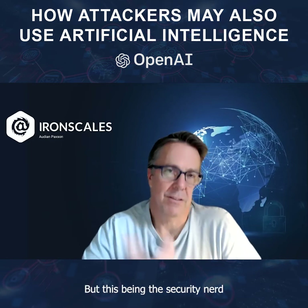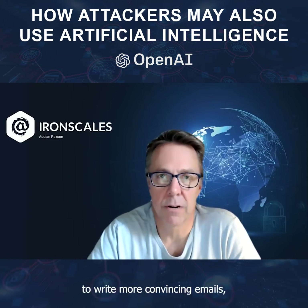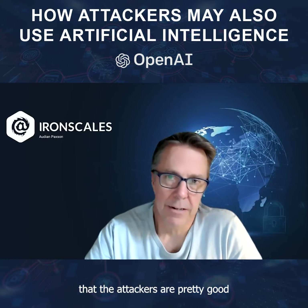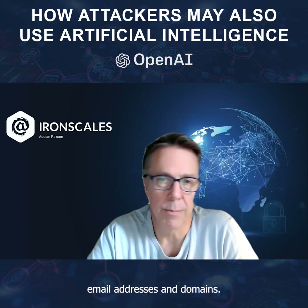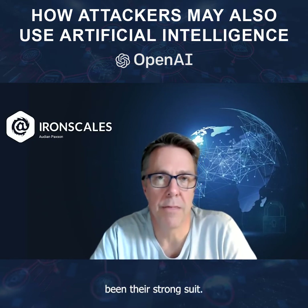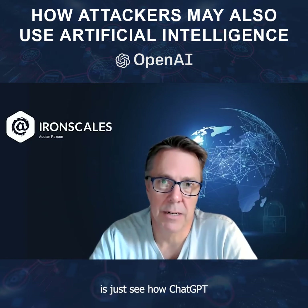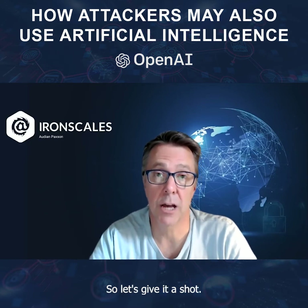But being the security nerd that I am, I wanted to see how it could be used by attackers to write more convincing emails. Because we know by now that attackers are pretty good at doing impersonations and spoofing email addresses and domains, but writing and grammar has not really ever been their strong suit. So what I want to do right now is just see how ChatGPT can be used by an attacker to write a more convincing, realistic-looking email. So let's give it a shot.